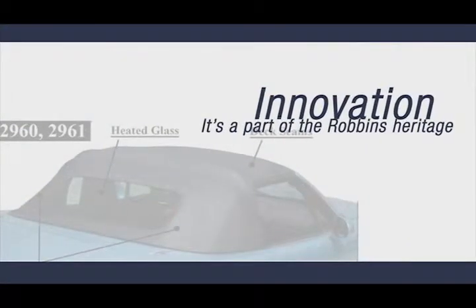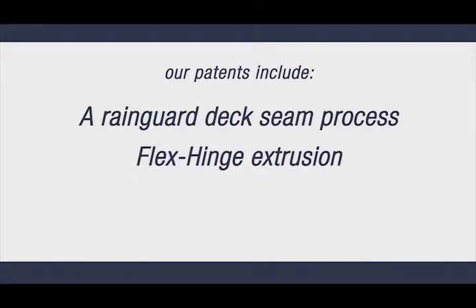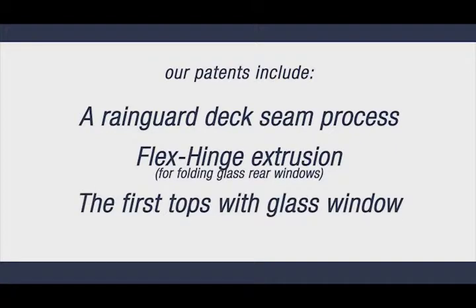Innovation. It's part of the Robins heritage. Our patents include a rain guard deck seam process, flex hinge extrusion for folding glass rear windows, and the first tops with glass window for Miata convertibles.